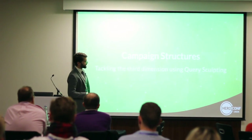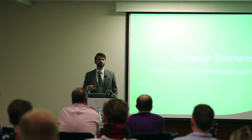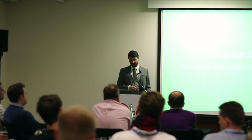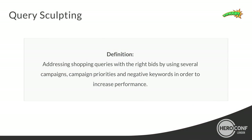Tackling the third dimension: query scouting. Definition: it's addressing shopping queries with the right bids by using several campaigns, campaign priorities, and negative keywords in order to increase performance. Most people trust Google 100%, which is fine because most of the time Google does the right things. But sometimes it's better to reconsider Google's decisions.